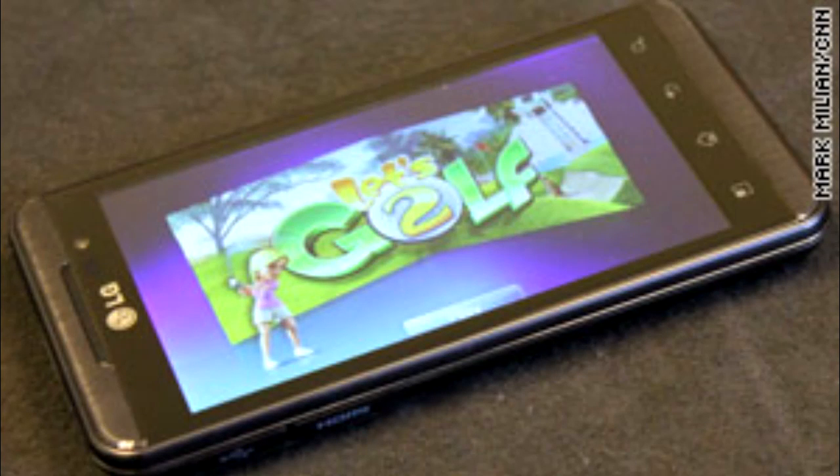Hey everyone, it's Stefan, welcome to today's show. Today I've got the LG Thrill 4G for you guys, and let me just tell you a few things about it.